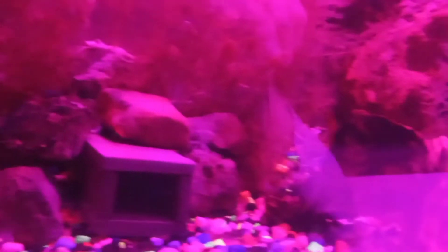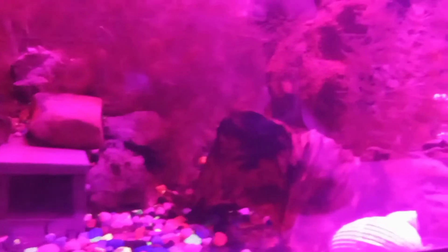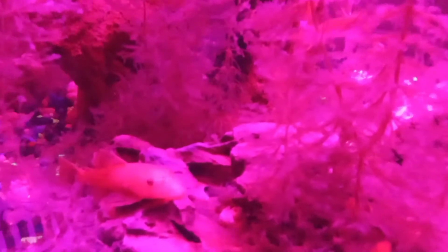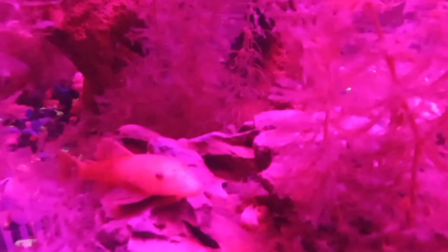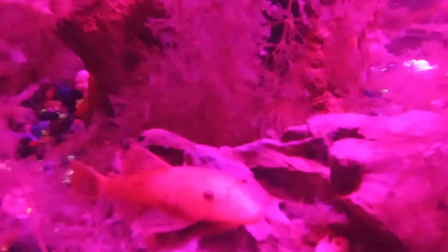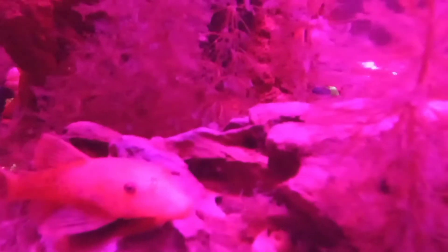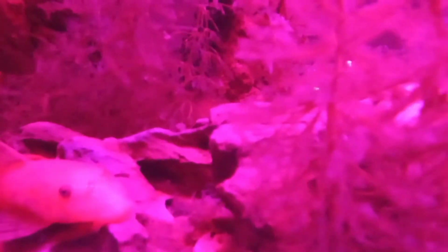I think the females are a little too young yet. They're getting there though, slowly. I grew these guys up from about inch and three quarters, two inches long.